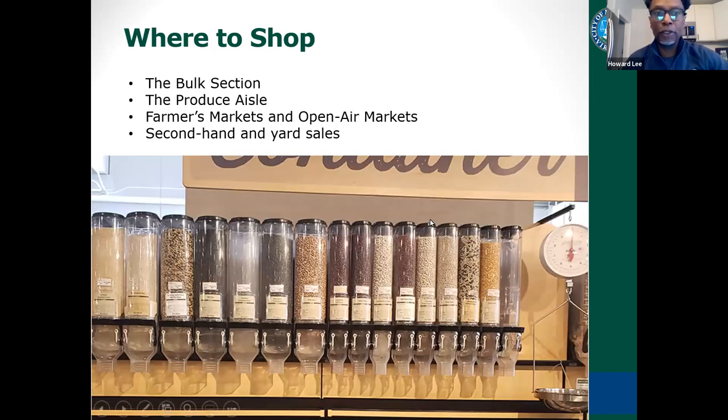So where are you going to shop? Look for a bulk section at any store. A produce section always has produce without packaging — you just see it laid out. Farmers markets, open-air markets, secondhand stores, and yard sales all have items on the shelf without any plastic wrap or packaging that you can pick up and purchase.